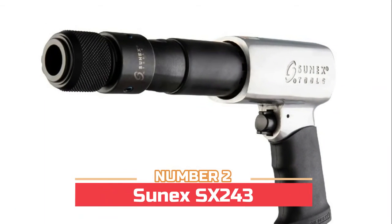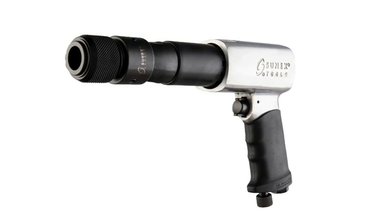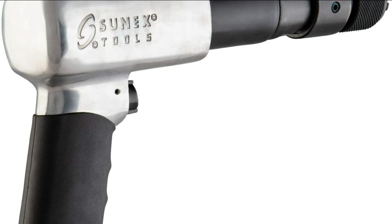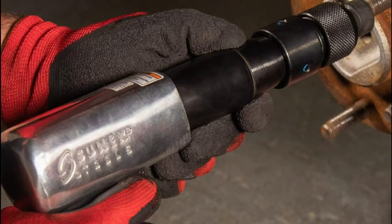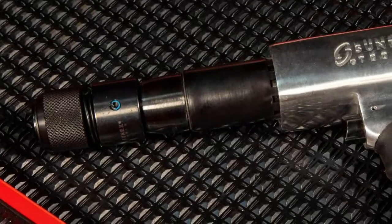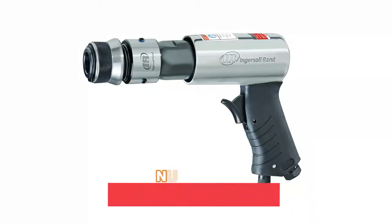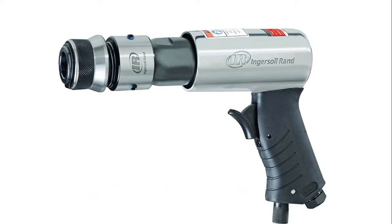Number two: Sunix SX-243. Features aluminum alloy housing with an ergonomic comfort grip and a hardened steel barrel for maximum durability, plus a built-in regulator for easy adjustment. Whether drilling, driving, grinding, cutting, sanding, spraying, or hammering, Sunix air tools supply power, flexibility, and exceptional value. Features a long barrel design with 2200 BPM.